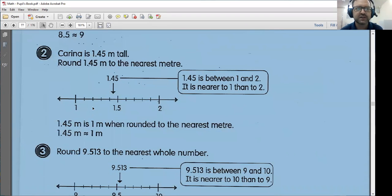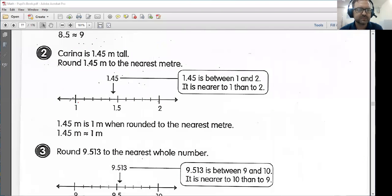Number two: Karina is 1.45 meters tall. Round 1.45 to the nearest meter. So 1.45 meters is between one meter and two meters. However, as we can see, it is closer to one meter. So if I was rounding to the nearest meter, I would have to round down. 1.5 and anything above that, we would round up to two. However, we are closer to one meter, so in this case I would round down to one.